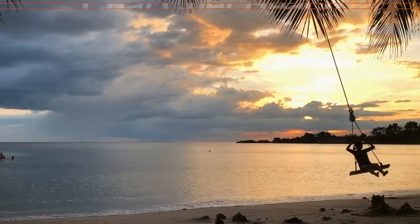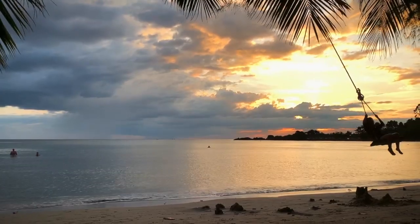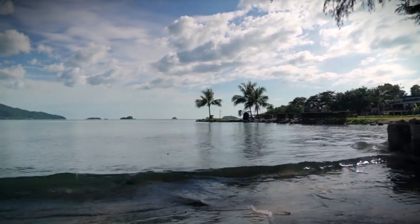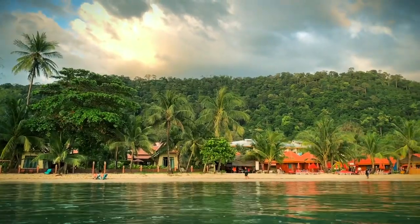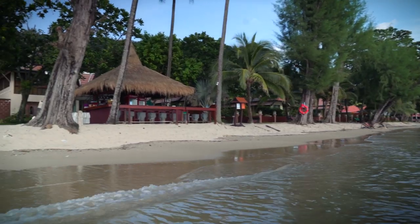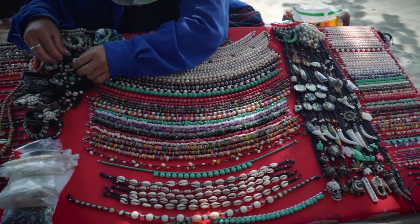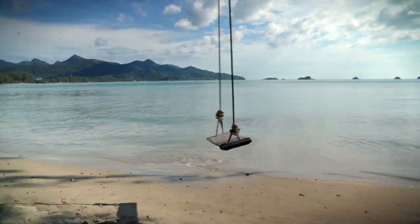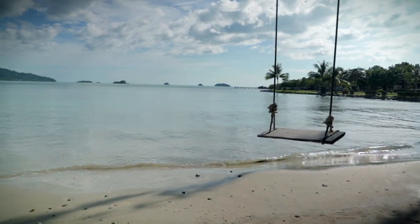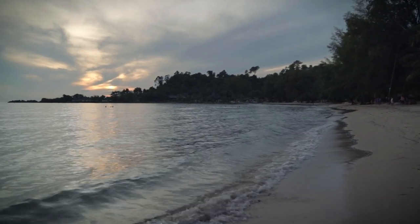The next beach worth mentioning is Chai Chet Beach. This is an excellent beach and it ended up being my favorite out of them all. At this beach you'll find mostly backpackers and families. There are a ton of accommodation options from hostels to resorts to bungalows, plus lots of restaurants and coffee shops. You'll also find Thai ladies walking up and down the beach selling jewelry. Along this beach you'll find quite a few swings that hang from the palm trees. What makes this place my favorite is how picturesque it is during sunset.